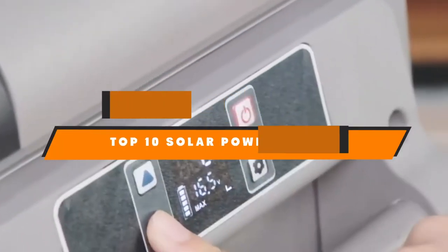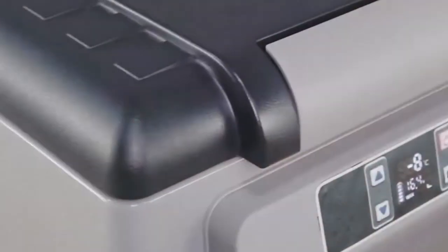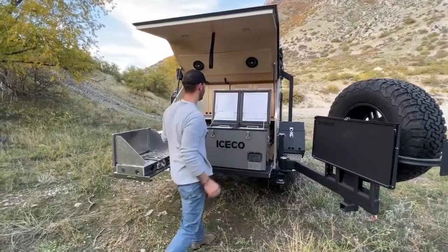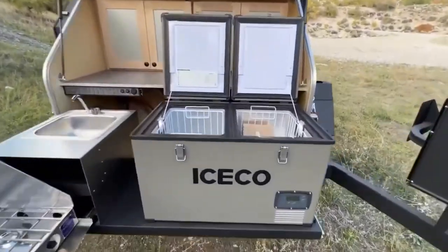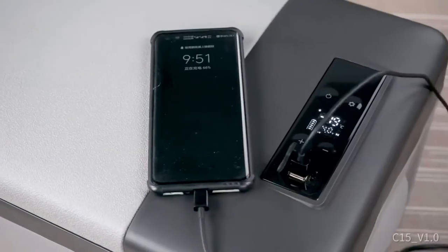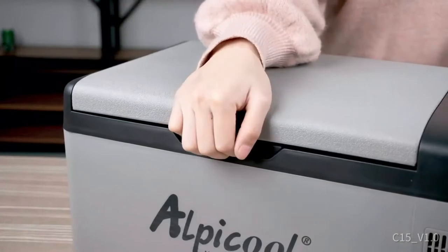Hello guys, in today's video we're going to present to you the top 10 best fridges for solar power available on the market today. We made this list based on our personal preference and sorted it based on their features, prices, quality, durability, and reputation of the manufacturers. Check out the description to find out their prices and more information — we've included the links in the description below. If you are new to our channel, please subscribe and hit the bell icon for the daily video notification.